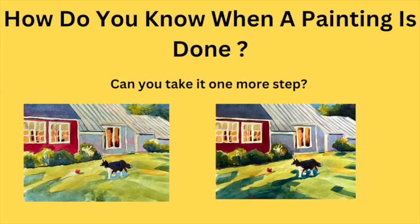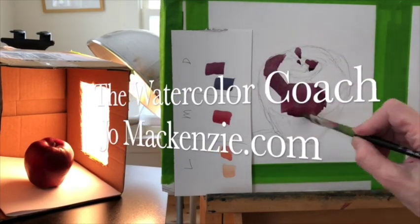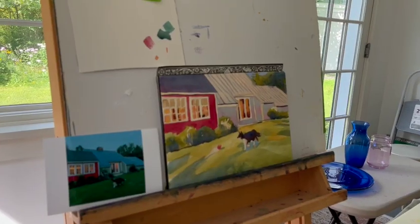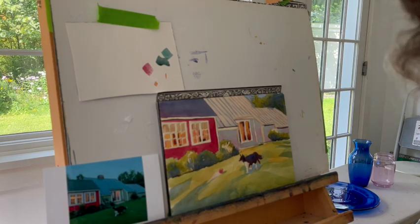How do you know when a painting is done and when you can take it further? That's what we're going to talk about today. So instead of starting a painting and going all the way through it, I thought what I would do is the end process.